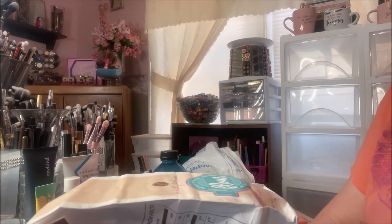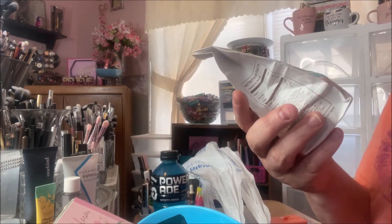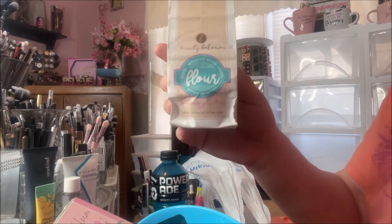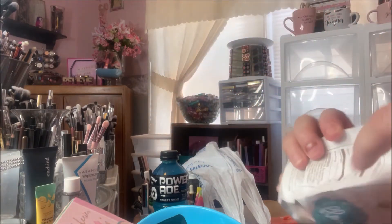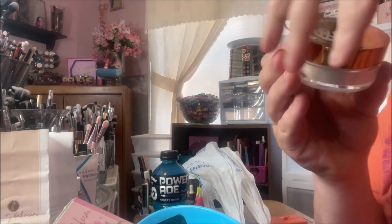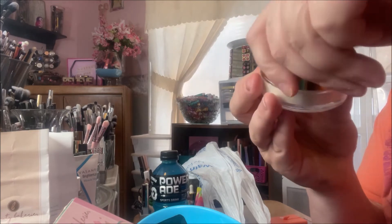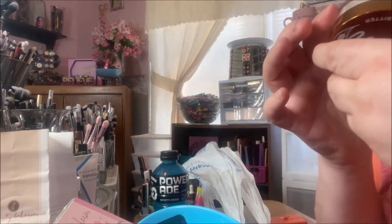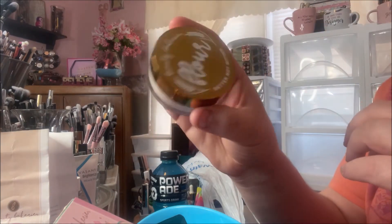The first thing I got was the Better Not Bitter flower powder. This is so cute — their packaging is adorable. I can't wait to try it out. I got it in translucent and I cannot wait to use that.